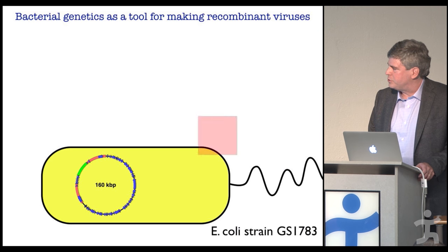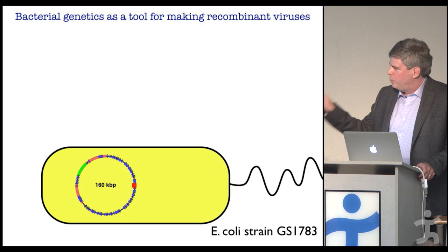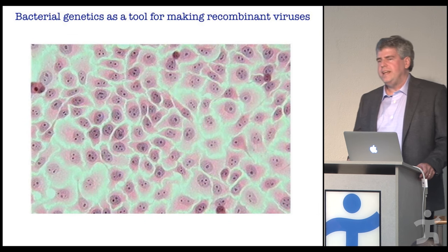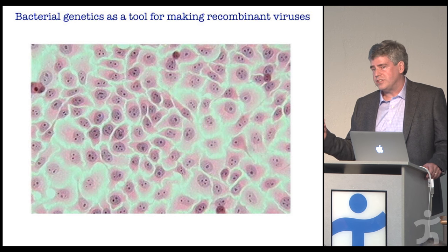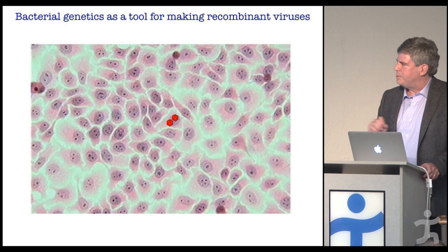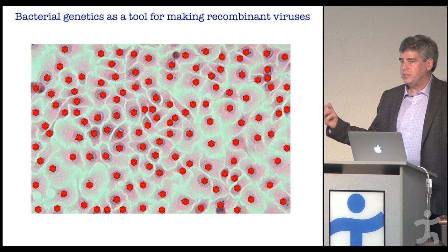Once we had the viral DNA in E. coli, we could use tools to start changing it — developing very specific tools so we could program any kind of change we want, isolate the DNA, and put it into mammalian cell culture. The DNA itself, if delivered into the nucleus of cells, is infectious — you don't need anything else from the virus, just that DNA to kickstart the process. Those initial cells produce viruses that spread, and you can harvest all that infectious material and study it.